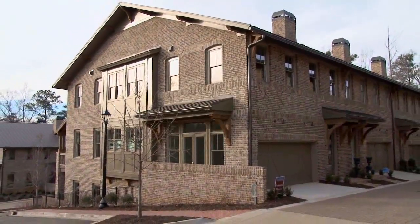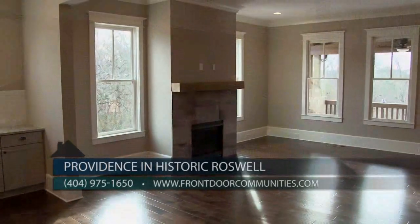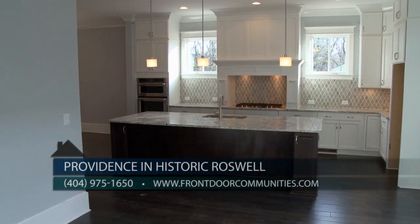You won't want to miss the limited opportunity to live here in the heart of Historic Roswell. Our sales office is located next door at Gouldie. You can call us at 404-975-1650 or please visit our website, FrontDoorCommunities.com.